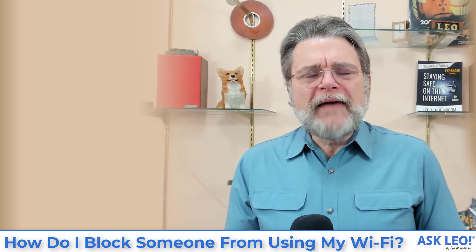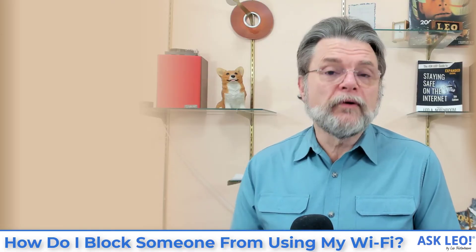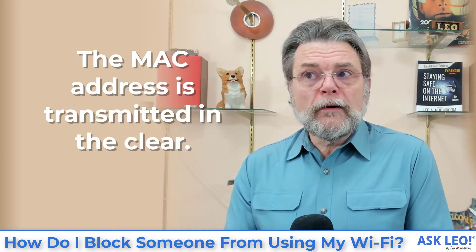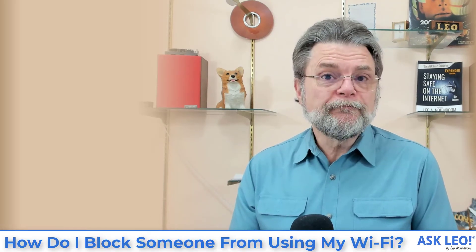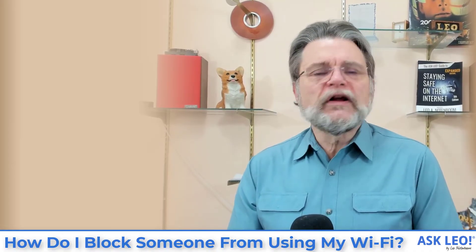The other big problem is that MAC addresses can be changed. On phones and in Windows, you can change the MAC address your device appears as. As part of the Wi-Fi protocol, the MAC addresses of connected devices are transmitted in the clear. So if someone were motivated enough and you have MAC address filtering turned on, all they'd have to do is monitor your network, find a MAC address that appears to be allowed, set their device to that MAC address, and then they can connect. MAC address filtering is totally not worth it — I strongly recommend against it. It's an administrative headache and just isn't that secure.